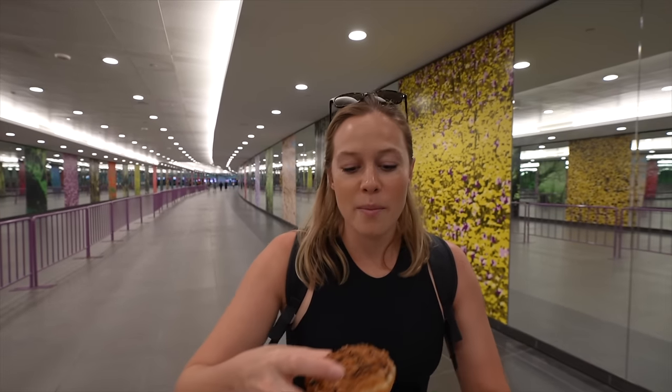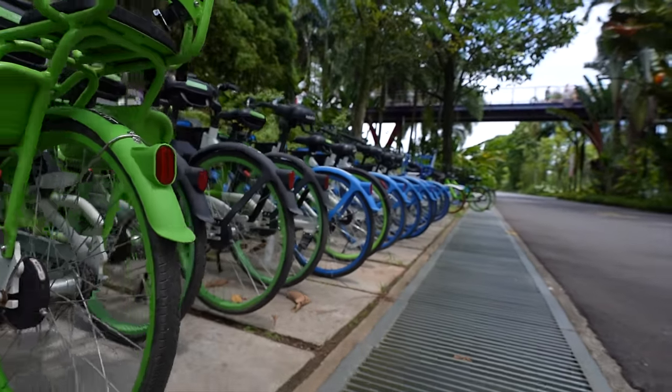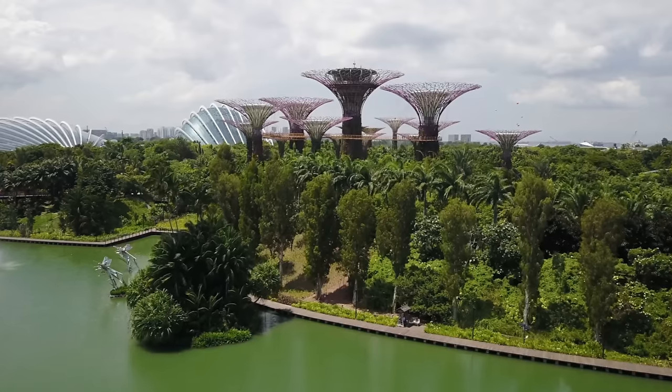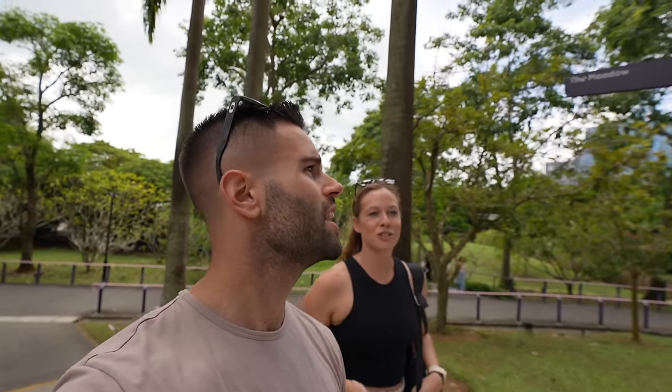Now off to Gardens by the Bay. This massive city-like garden is 250 acres. It opened in 2012 and has millions and millions of visitors every single year, making it one of the most popular tourist destinations here in Singapore. We are here to see what it's all about. So far it's very green, very nice. There's so much to do.